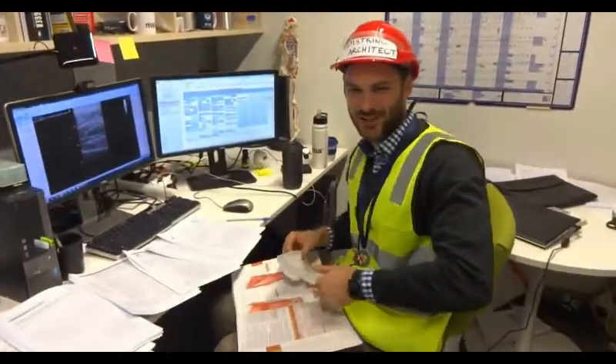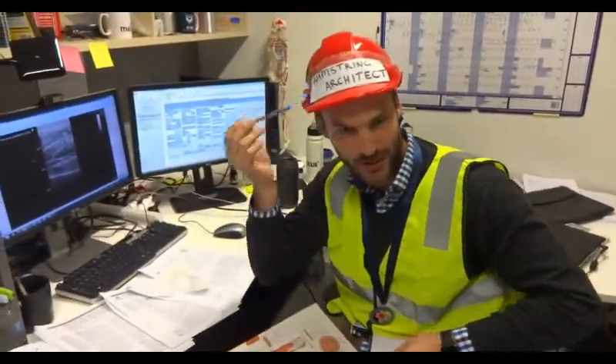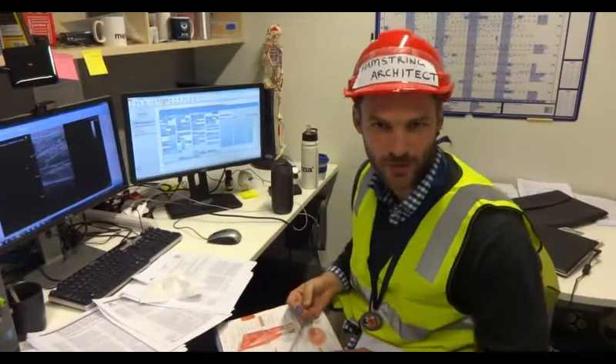Oh, hi! Didn't see you there. Ryan Timmons, hamstring architect, here to take you through my PhD.